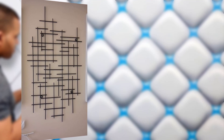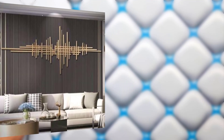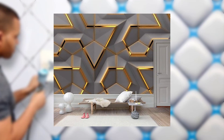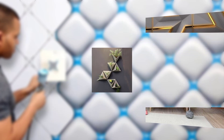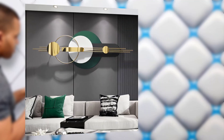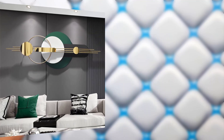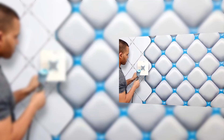Herringbone: the herringbone pattern features rectangular shapes typically arranged in a diagonal zigzag fashion. It's a timeless design that adds a touch of sophistication to any room.